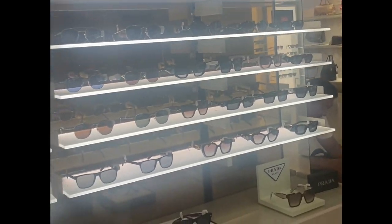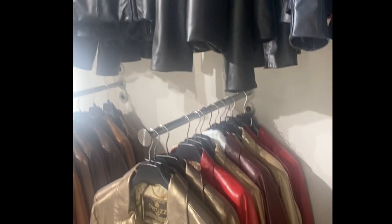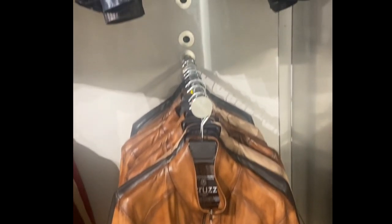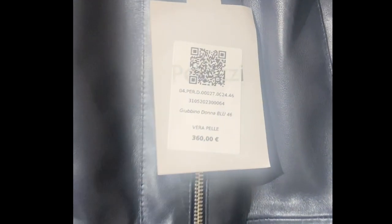They also had brands that we're familiar with in the States such as Prada, Tommy Hilfiger, and Gucci. This is what I came for — look at all these leather jackets over here. This is so cool. You have different colors. I'm used to seeing brown and black, and I was surprised to see blue, red, and it was still real leather.